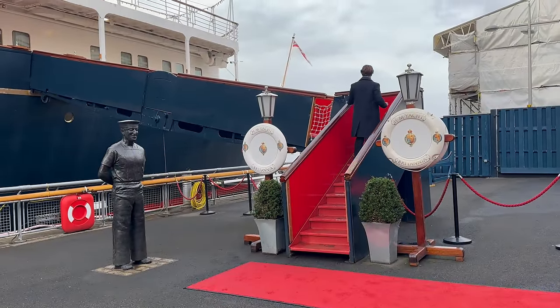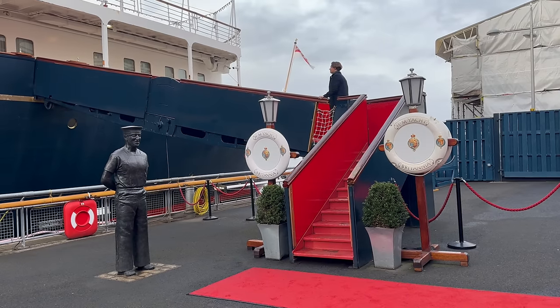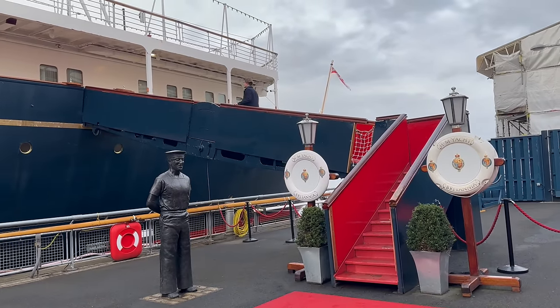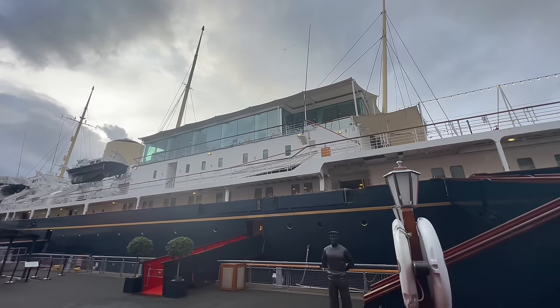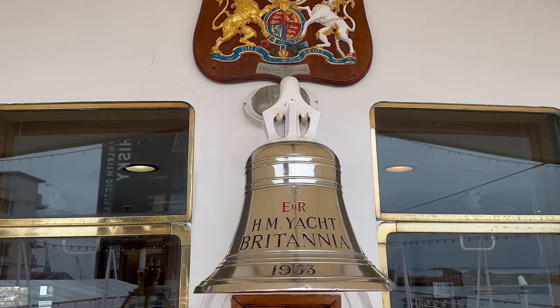Britannia was the former yacht of the British Royal Family, in service from 1954 until 1997 when she was retired and permanently berthed in Leith, Edinburgh. Britannia travelled more than a million nautical miles during her service and played a major role in the lives of the Royal Family, being their home from home while sailing around the world.